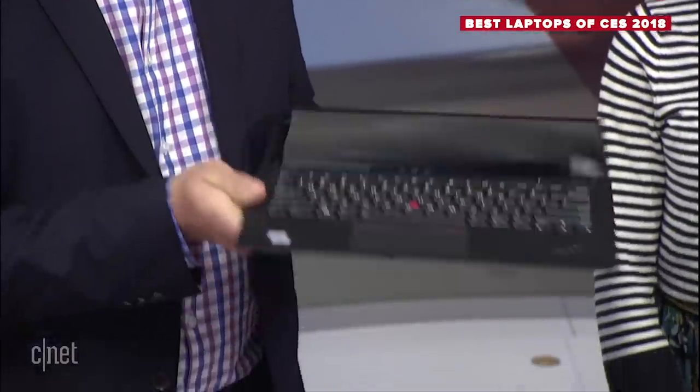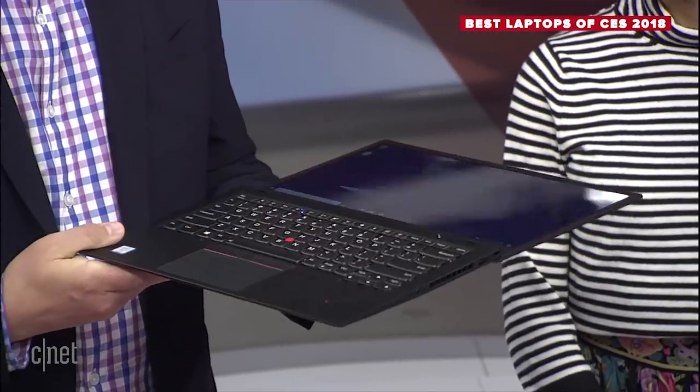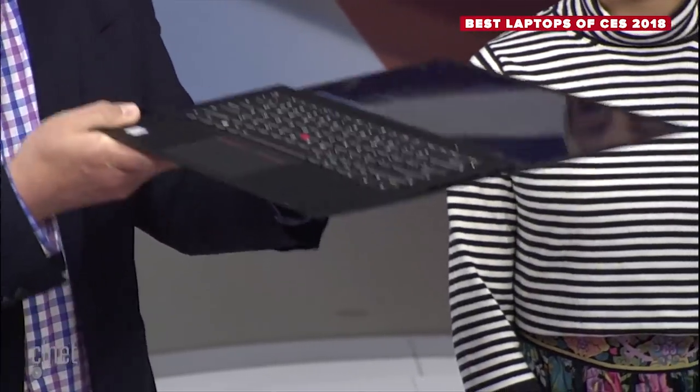Lenovo has another cool system that Josh suggested we bring here — that's the X1 Carbon, or is it the Yoga? It bends all the way back, so that means it's the Yoga, but you do get that 180-degree flat mode so everyone can gather around and look at presentations. It is very thin.